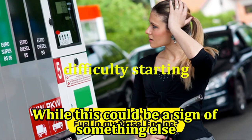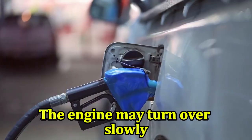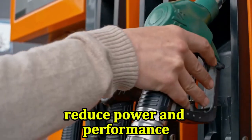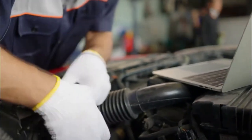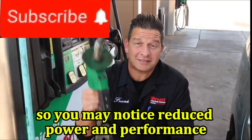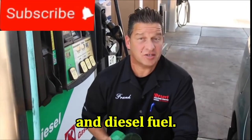Difficulty starting: while this could be a sign of something else, a refuel mistake could make it difficult to start the engine. The engine may turn over slowly or struggle to start at all. Reduced power and performance: when you press the accelerator pedal, your car may feel sluggish or slow to respond. Diesel fuel does not burn as efficiently as gasoline, so you may notice reduced power and performance, especially if your car's engine is running on a mixture of gasoline and diesel fuel.